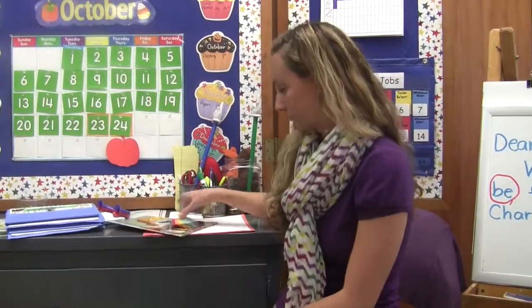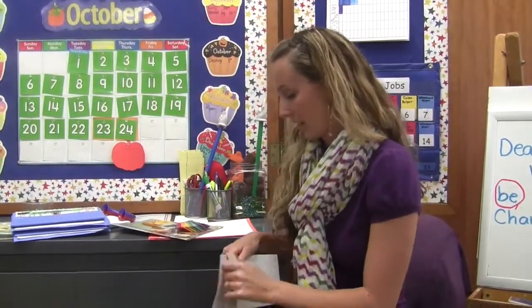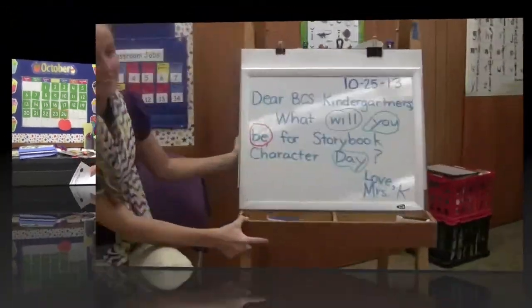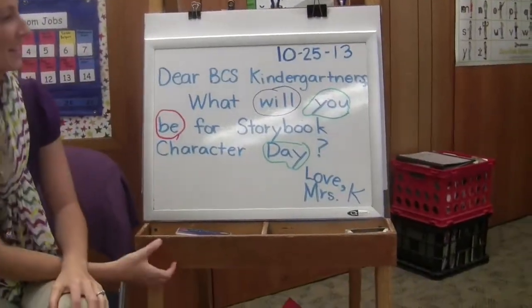I also send home a homework calendar where there's something different to do each day. So maybe on Monday it's that you count the doorknobs in your house, or help your parents sort laundry, or a simple worksheet — something like that. This is turned in monthly.